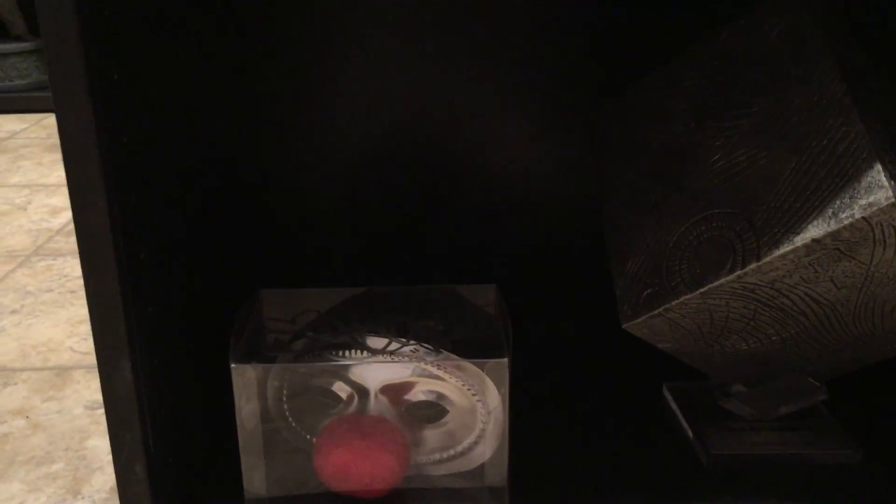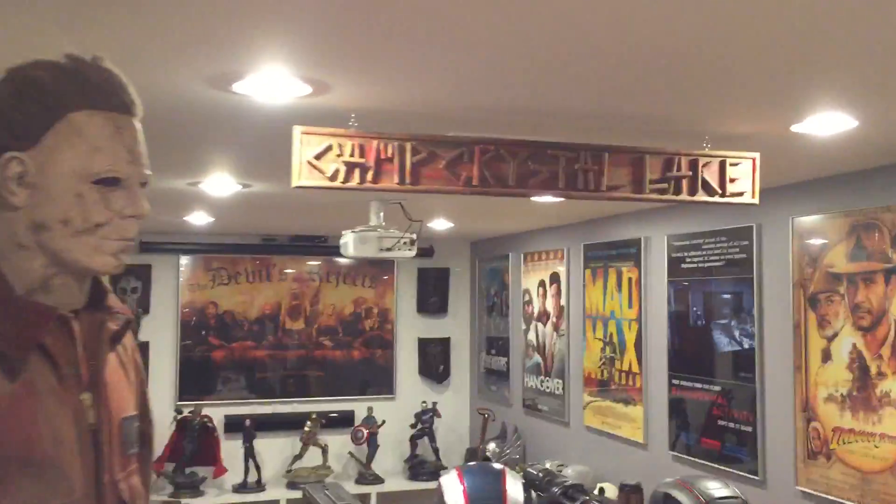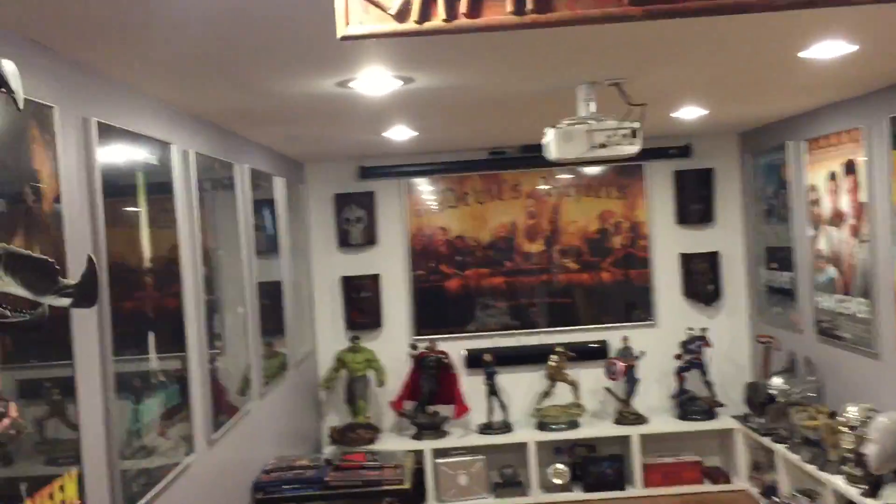That is a Halloween 4 Mask, signed by Danielle Harris. And AllSpark — that is the Universal Studios version. Best one I've seen. And that about wraps it up — I'll just do one more quick around.